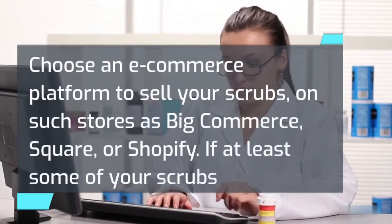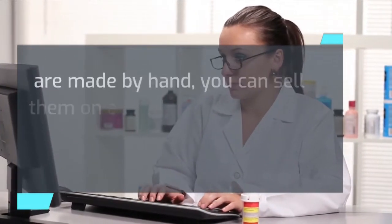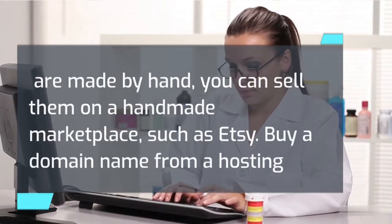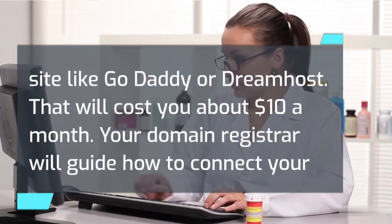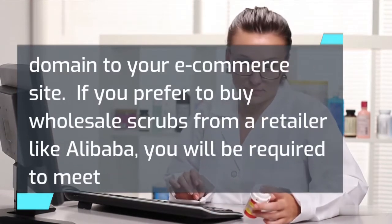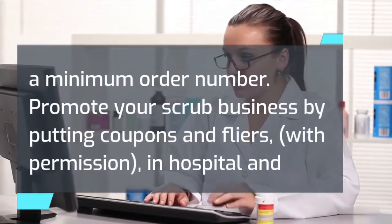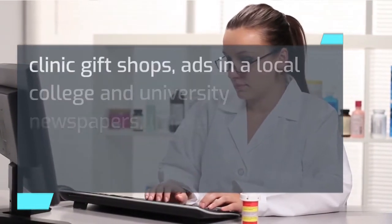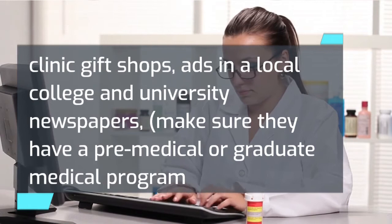Choose an e-commerce platform to sell your scrubs, such as BigCommerce, Square, or Shopify. If at least some of your scrubs are made by hand, you can sell them on a handmade marketplace such as Etsy. Buy a domain name from a hosting site like GoDaddy or DreamHost — that will cost you about $10 a month. Your domain registrar will guide you on how to connect your domain to your e-commerce site. If you prefer to buy wholesale scrubs from a retailer like Alibaba, you'll be required to meet a minimum order number. Promote your scrub business by putting coupons and flyers, with permission, in hospital and clinic gift shops, and place ads in local college and university newspapers — make sure they have a pre-medical or graduate medical program first.